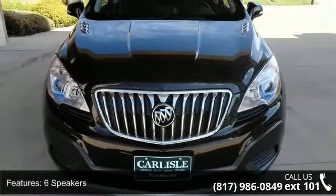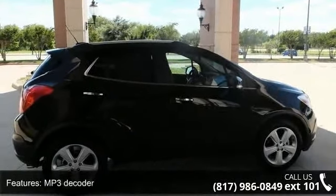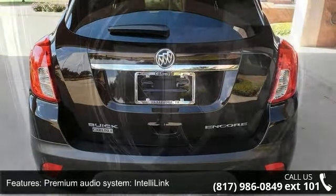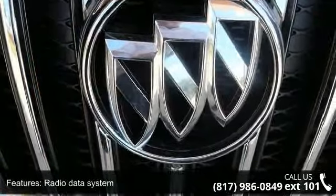This vehicle's top features include six speakers, MP3 decoder, premium audio system, IntelliLink, radio data system, Sirius XM satellite radio, air conditioning, rear window defroster, power driver seat, power steering and power windows.